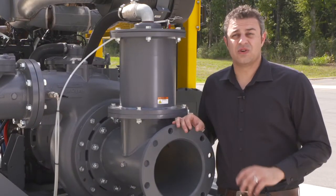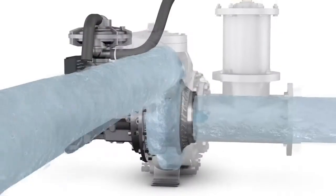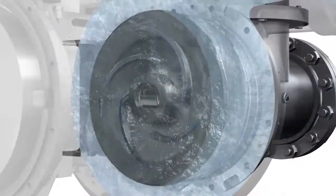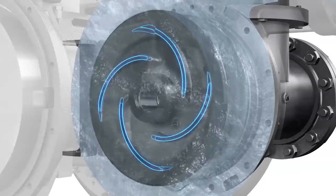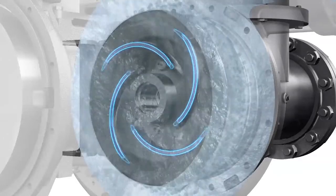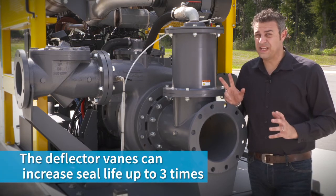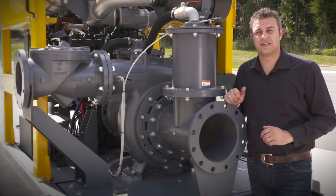One feature for keeping the seal protected are the deflector veins. These veins are positioned on the backside of the impeller and on the back plates to naturally guide sediments away from the seal, effectively reducing wear on the seal surfaces and extending its life cycle. This feature will extend your seal life by three times, saving cost and reducing overall machine downtime.